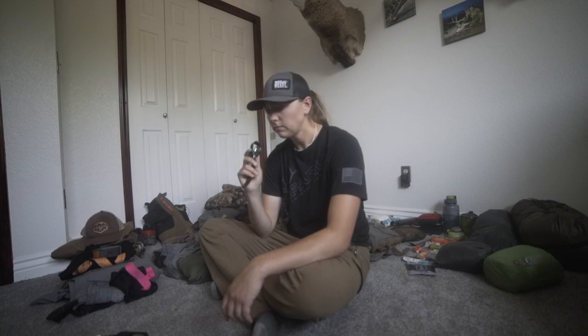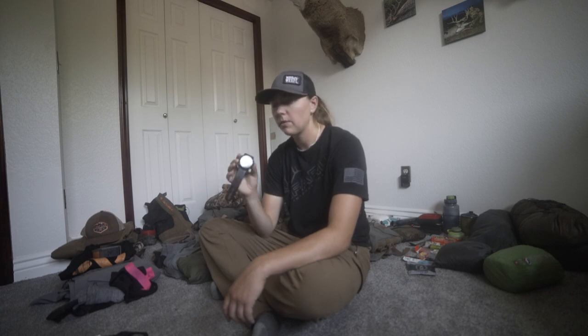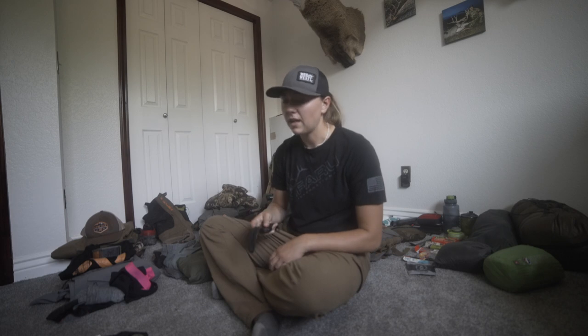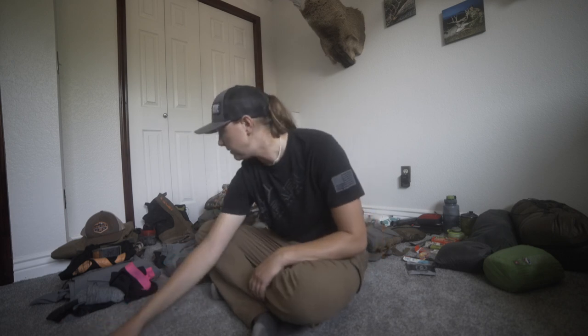For a watch, this is a Garmin Fenix 6 Sapphire. It's an expensive watch with a lot of bells and whistles, but really what I'd recommend is: get a good watch. I really like having the altimeter. You can get some Casio watches pretty cheap, but something to tell time is really underrated in my opinion.